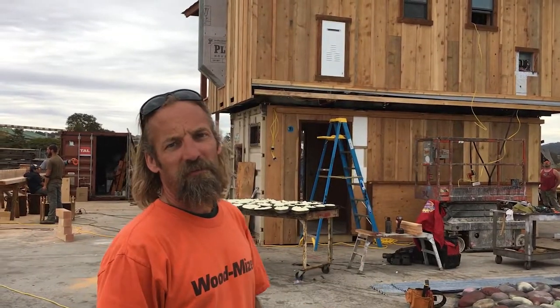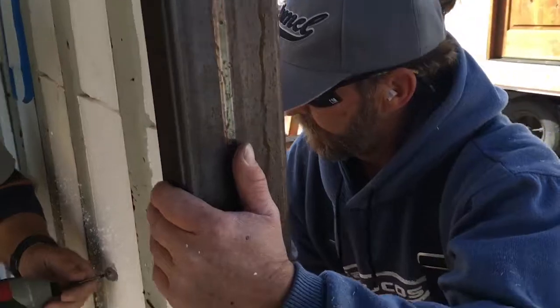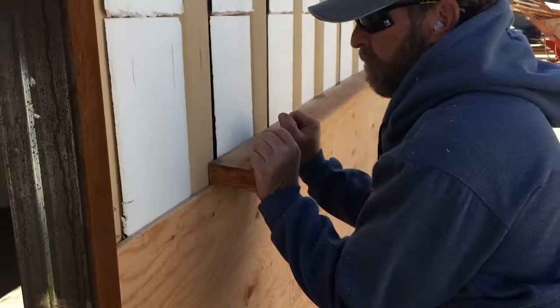So now we have electrical problems. Apparently we must have nailed one of the pieces of Romex coming through that wall. So now we've got to chase that mess down, fix that, and open up some walls. So that's where we're at.